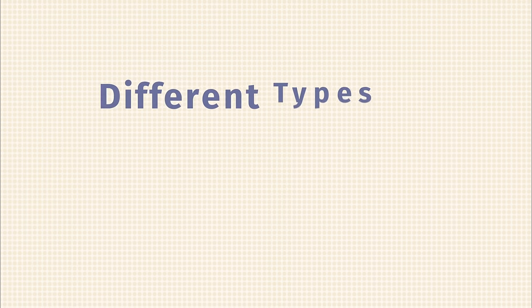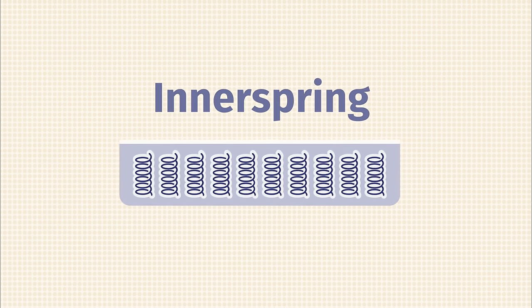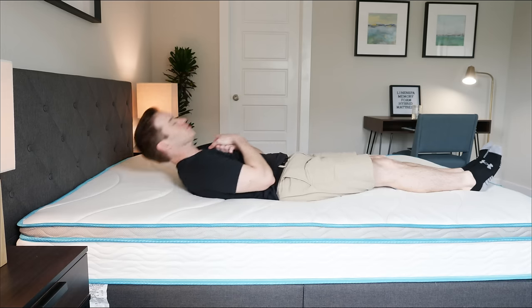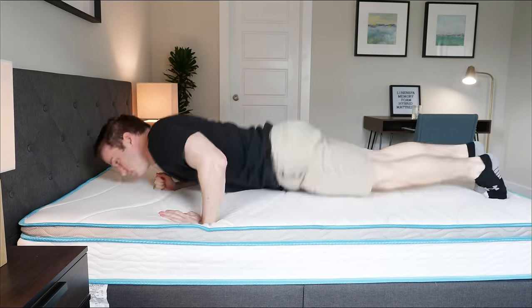Let's start with the different types of mattresses. First, we have innerspring mattresses — the most common type. They've been around for a very long time. Your great-grandparents slept on one, your parents probably did too, and you might even be sleeping on one right now. Innerspring mattresses have coils, making them very supportive.